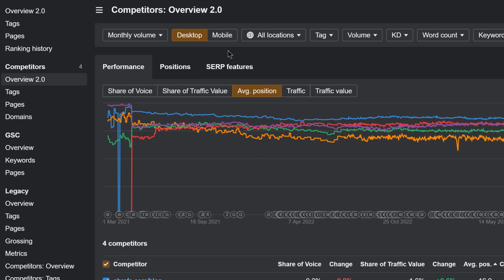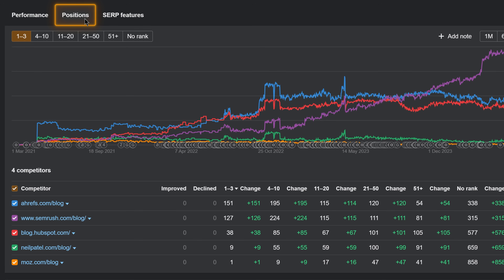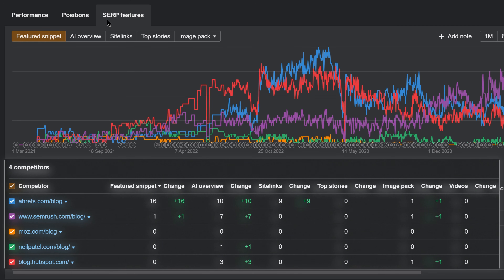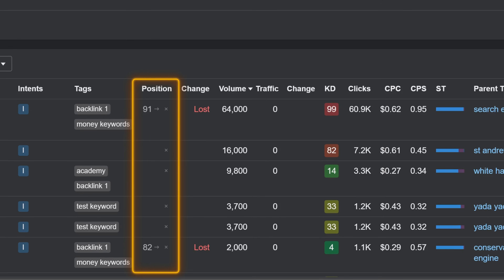In Competitor's overview, you'll now see history charts showing the general performance, positions ranking history, and owned sub-features. Do deeper analysis with the Competitors table below. We've also added a no-rank filter in Overview 2.0 that lets you quickly find the keywords that your target isn't currently ranking for.